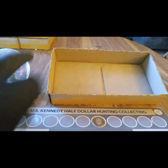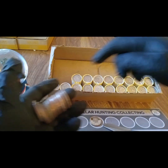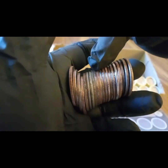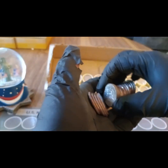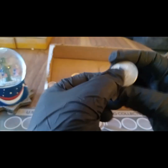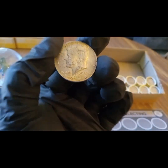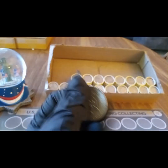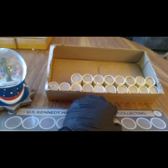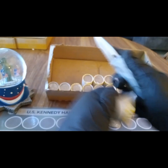On to box number nine - we might have a silver, everybody. Yeah, I think it's right there. Let me just double check... clink, clink, clink - 1968-D, yeah, 40 percent silver. We're on the board with a silver! Not bad at all.